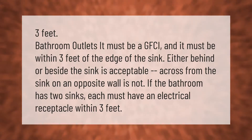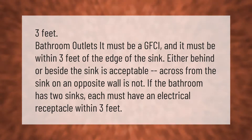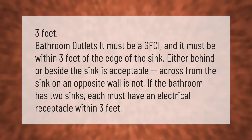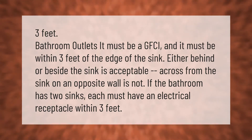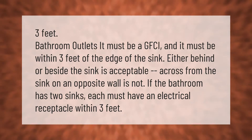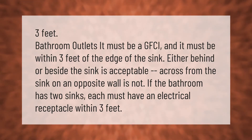A bathroom outlet must be a GFCI and must be within three feet of the edge of the sink. Either behind or beside the sink is acceptable; across from the sink on an opposite wall is not. If the bathroom has two sinks, each must have an electrical receptacle within three feet.